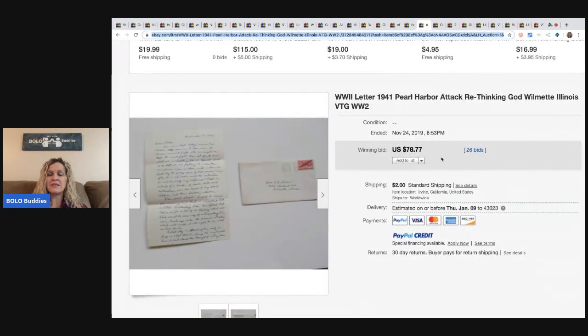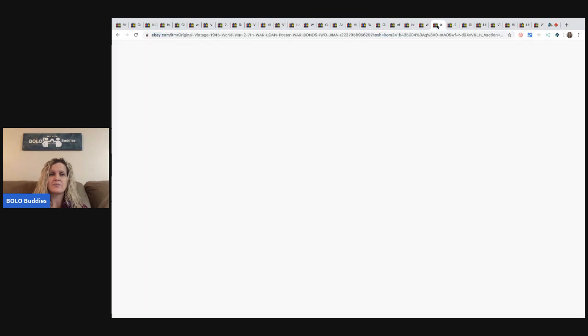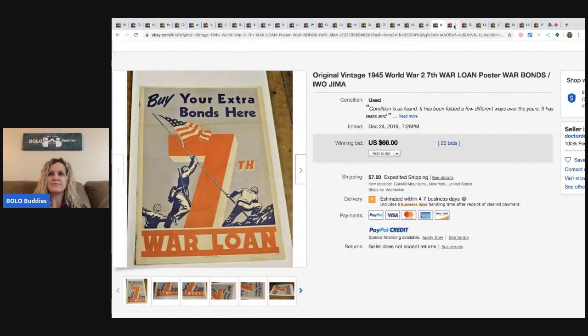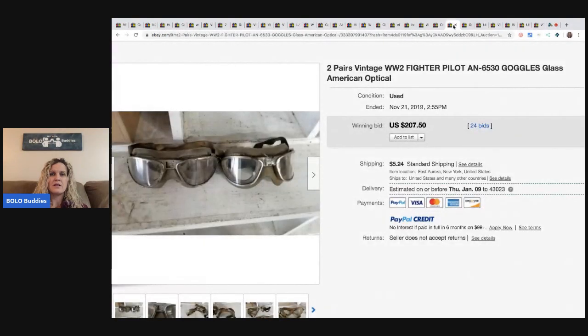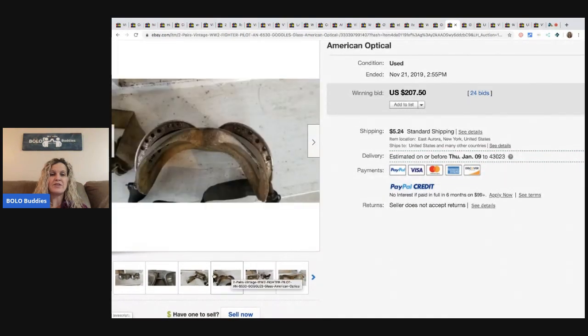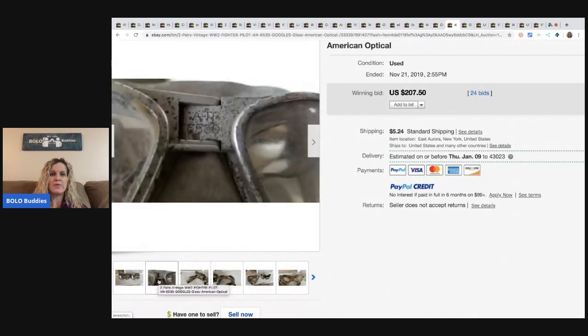Here's another one from 1941 about the Pearl Harbor attack. Sold for $78.77 with 26 bids. Here's a 1945 World War II poster — sold for $66 with 25 bids. These vintage goggles sold for $207.50 with 24 bids.